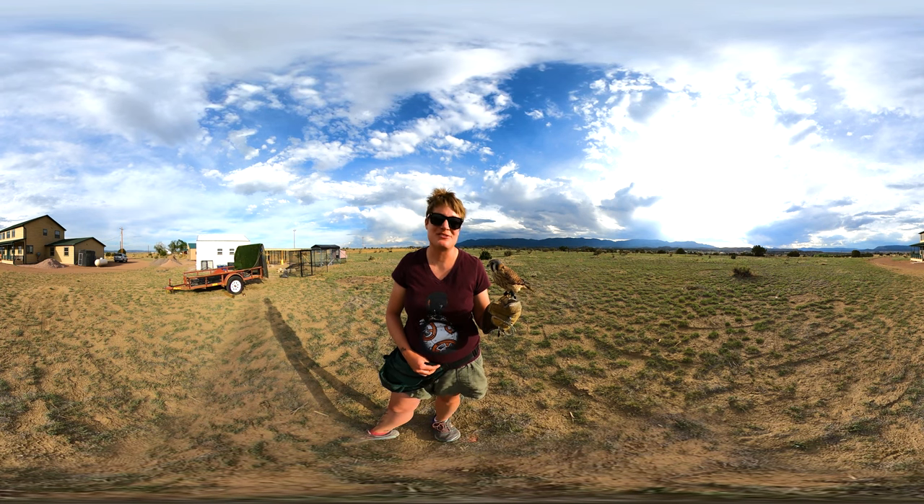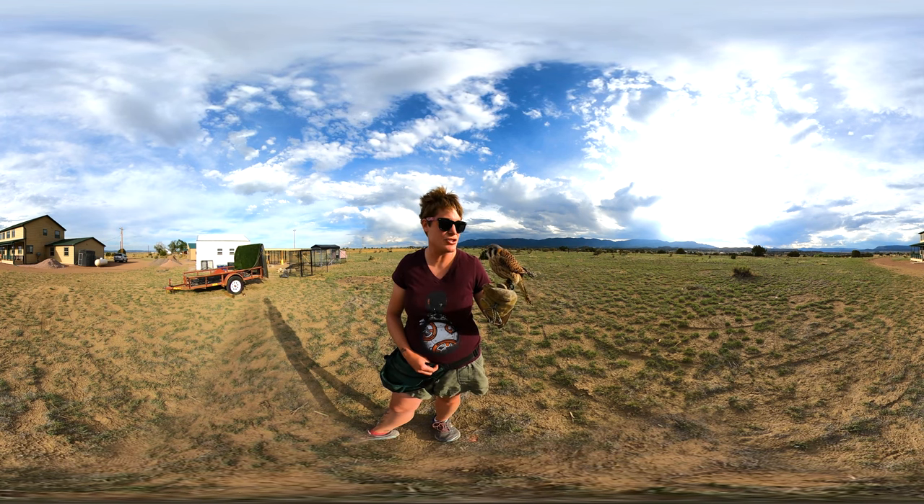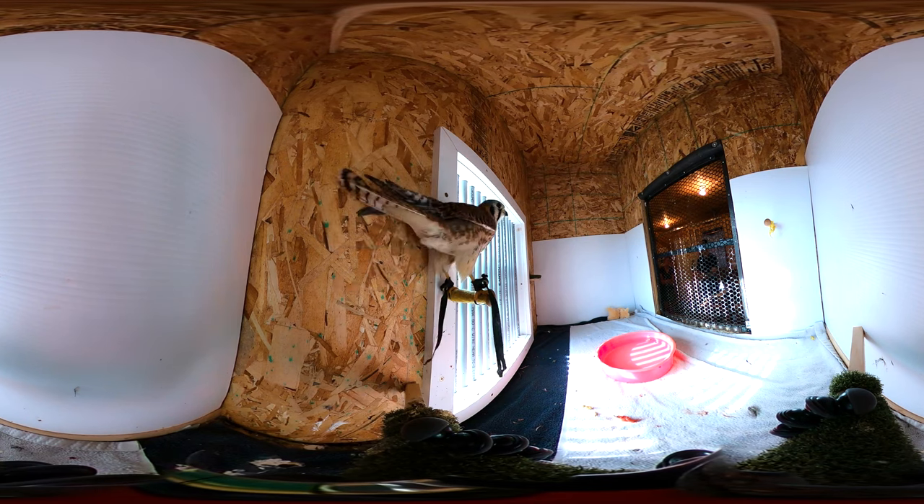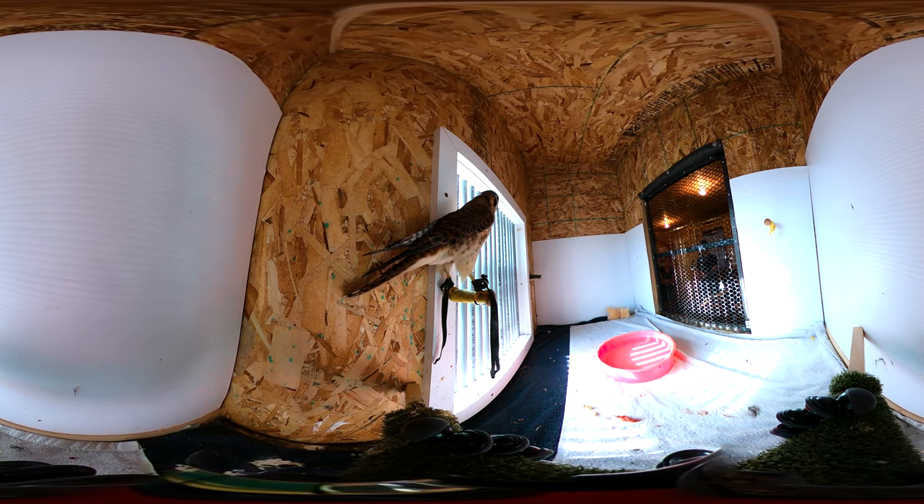Kestrels and other falcons are very, very good at hunting birds. They're a specialist. They're very streamlined — that long tail, those very pointed wings — so they can dive very, very quickly. They're able to maneuver themselves aerodynamically so they can chase their prey.